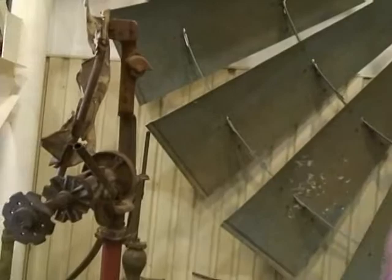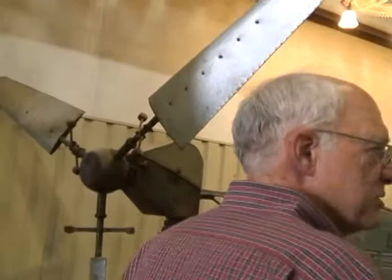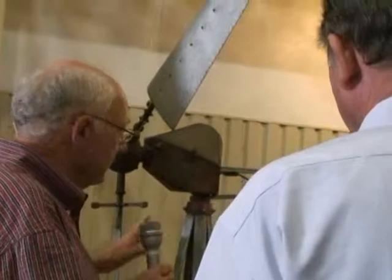As we walk down this way, here are more metal mills. This looks like an early wind charger, but it isn't — that's a water-pumping windmill. The fellows saw some of those early wind chargers and thought, let's make a windmill out of that design.